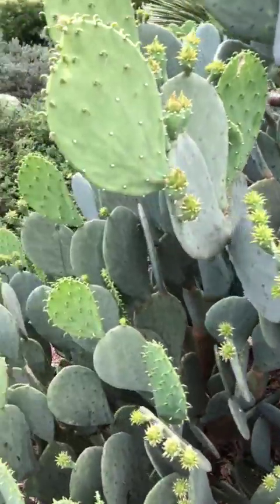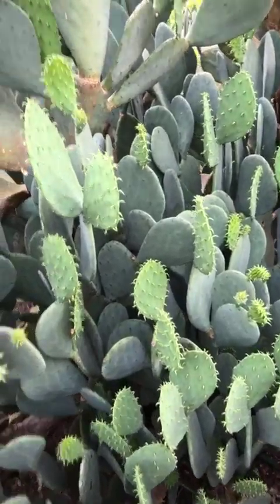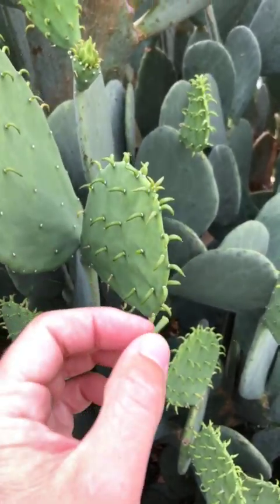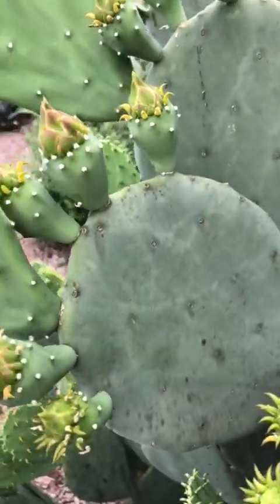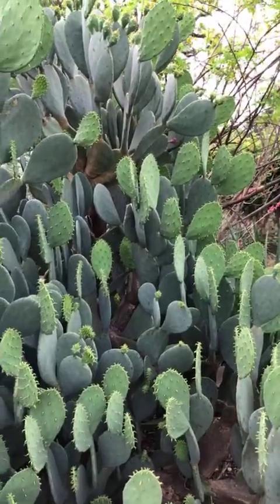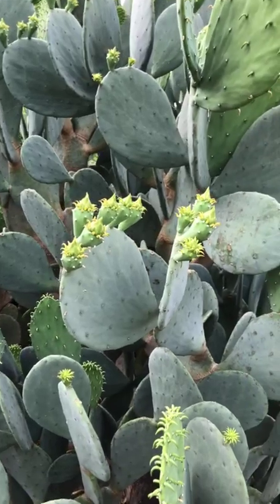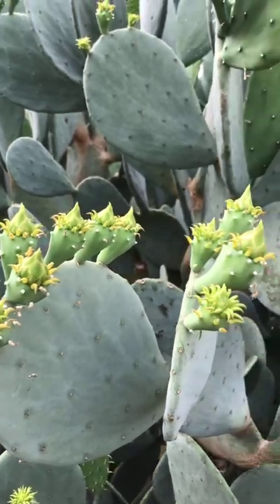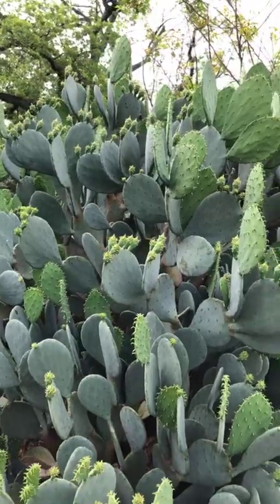People often ask whether cacti have leaves. When new pads first start growing, those tiny initial growths are the only true leaf on the cactus plant — they eventually fall off and become the spot with the glochids. Right now we also have a ton of fruit with flower buds on top. Give it another week or two and we'll have hundreds of blooms on this plant.